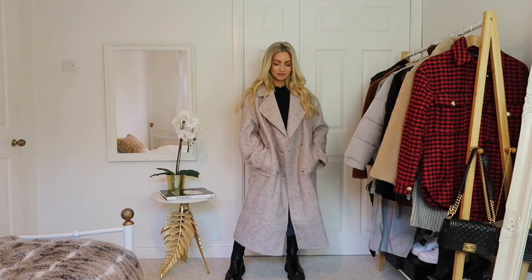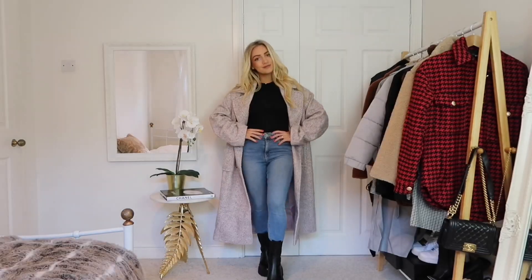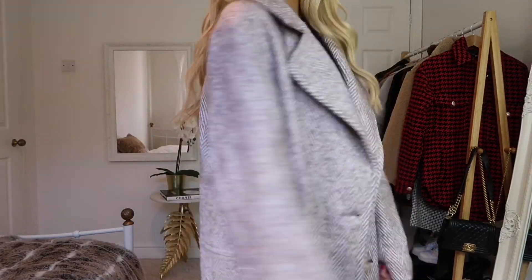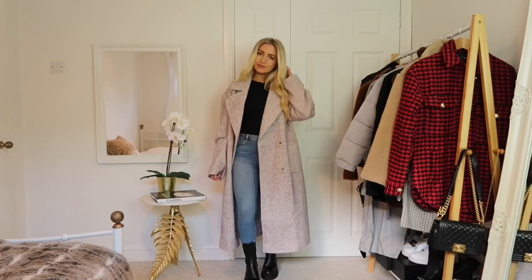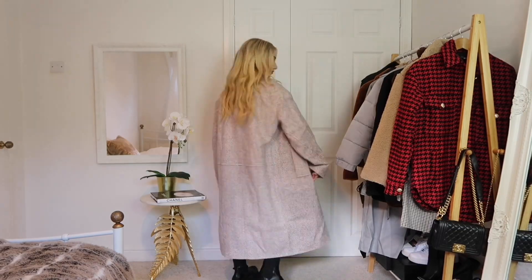This coat from ASOS I really love. Lilac is going to be a big trend for fall and into winter, and this is a very subtle lilac colour. It incorporates the dad blazer trend in how it fits, but it's also great for really cold days because of its length and the wool feel. Double-breasted with a herringbone style, which I think really highlights a good quality coat.